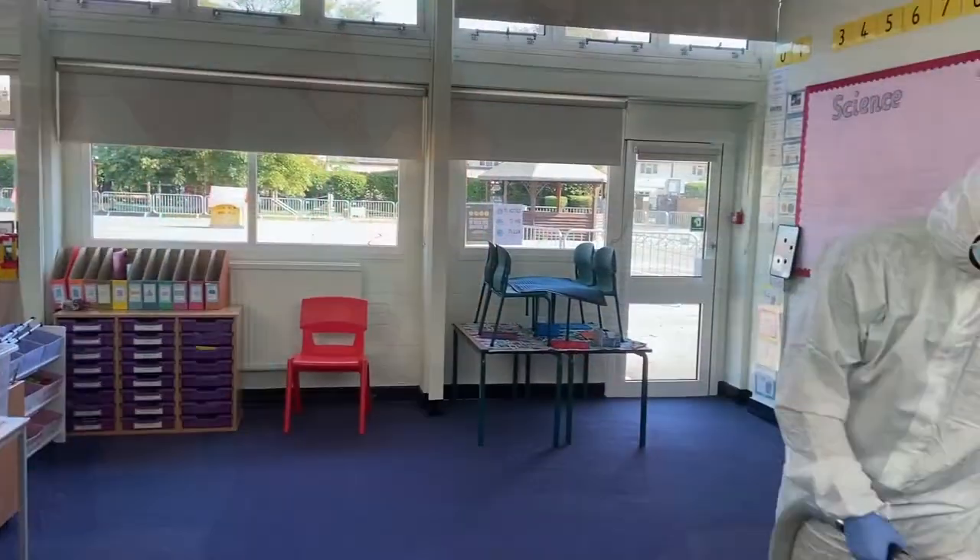Hi, I'm Jamie from Taylor Cleaning Solutions Limited. I'm here to talk to you today about why it is important, now more than ever, to clean and disinfect your commercial carpets and soft furnishings. Let me explain.